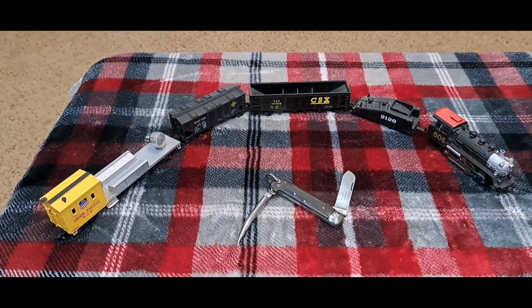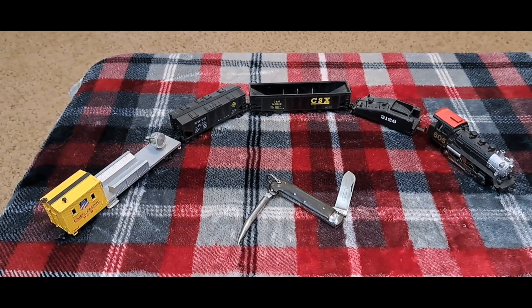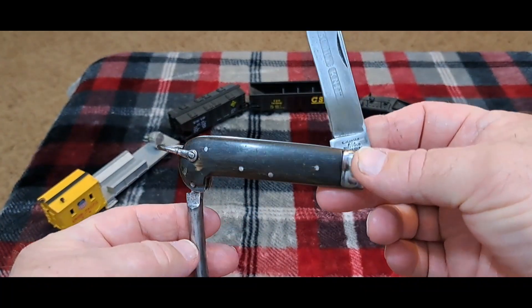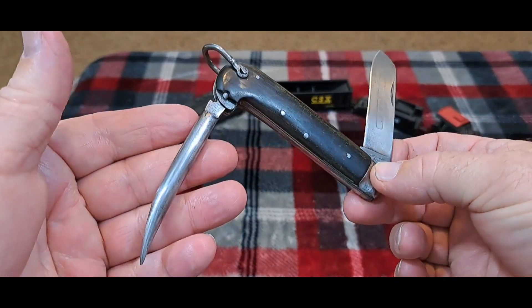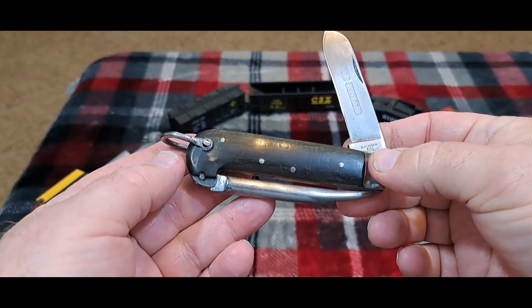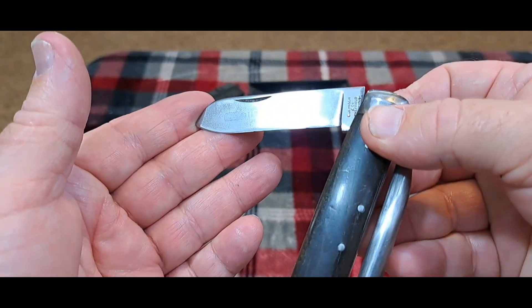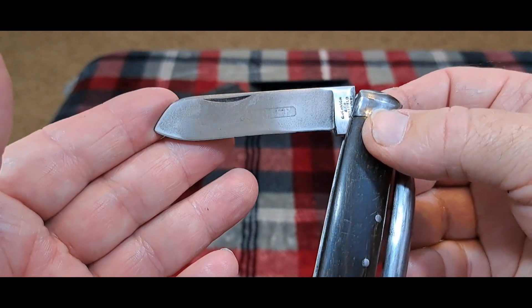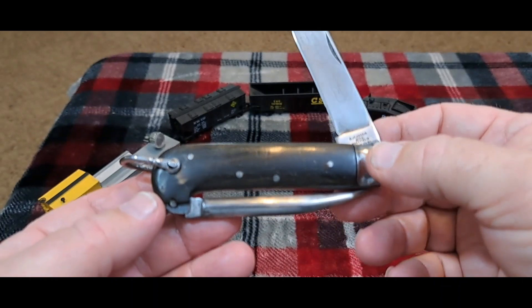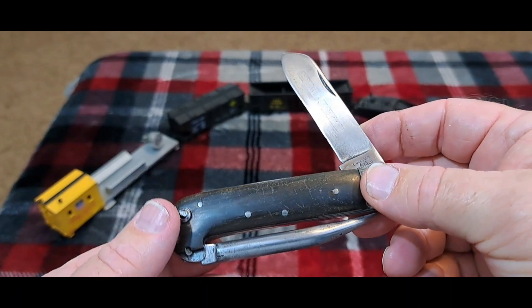Hey guys, welcome back to the channel. Prevet, bonjour, hola, and ciao to my foreign friends. And remember guys, if you'd like to see more content like this, go ahead and subscribe. I've got tons of it. I try to provide the most factual, up-to-date information without prejudice, so I'm no fanboy of any knife company. I just present them as they are and give you the lowdown on the story on these knives.